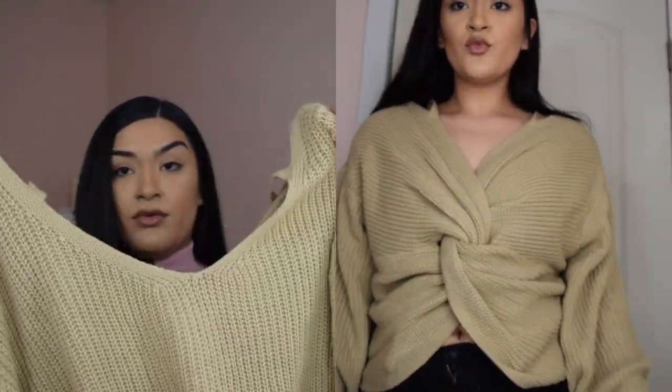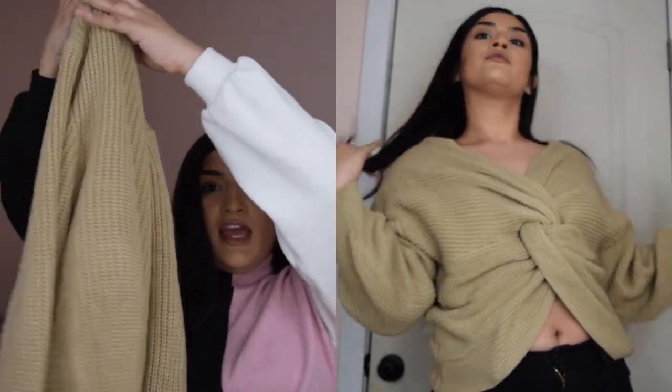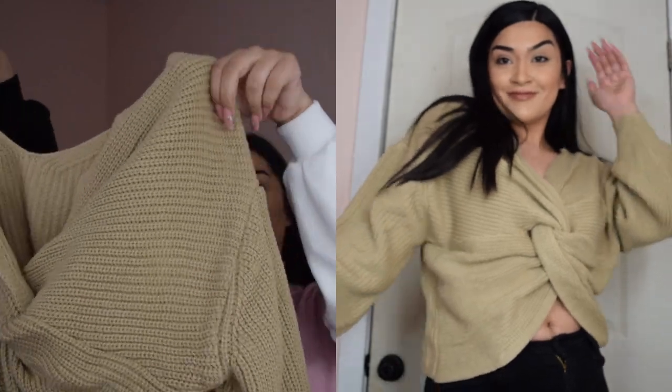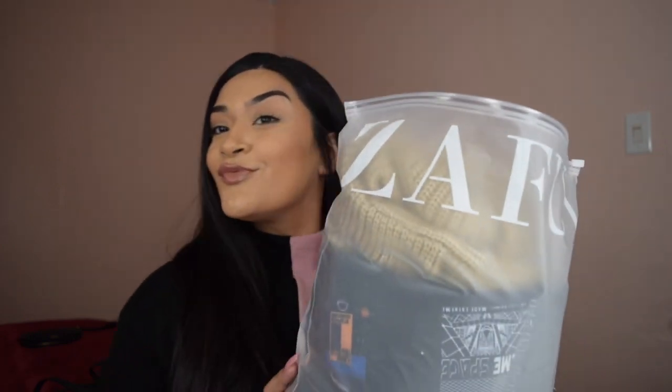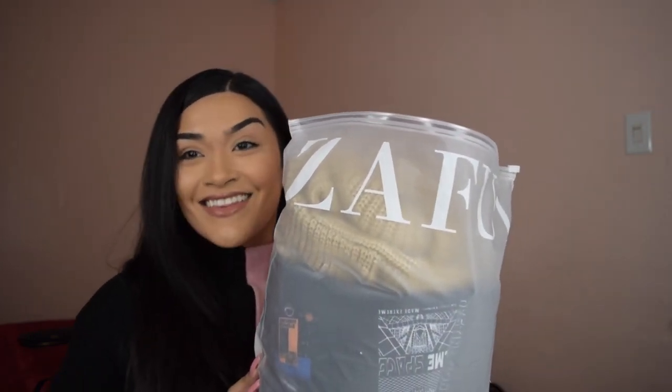Keeping the vibes of the sweaters, I got another cute Zaful sweater. So it's this little moment, and then the back or the front can be this little twist — so it's like reversible. Super cute.